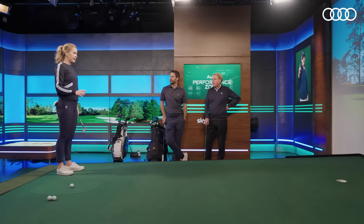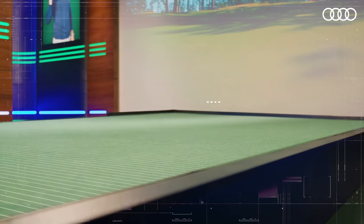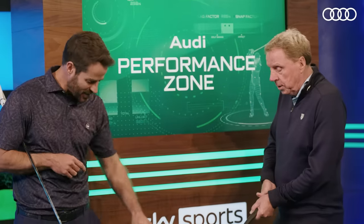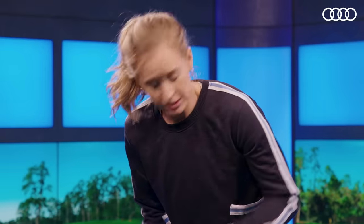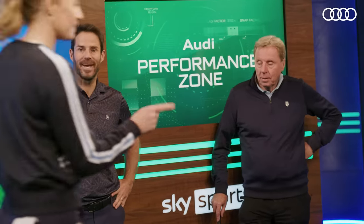One of the most impressive aspects of the Audi Performance Zone is the Zen Eye Green, which we can move using the technology to replicate any putt you can imagine. In this instance, we've got an uphill left-to-right putt. Don't worry about this — that's Ben Hogan's putter. It's what you do with it, and the relationship you have with your putter is a very personal one. What I want you to think about is keeping your head down in the putt until the stroke is complete, because when we putt from left to right, the tendency is to open up — that's what makes it so tricky. Right in the middle of the cup! Right out the middle of the putter. OK, I'll quit there — it's your guys' turn now.